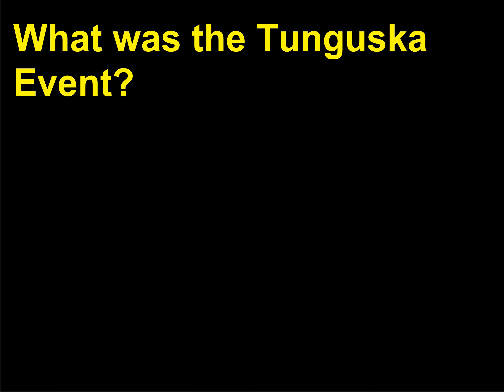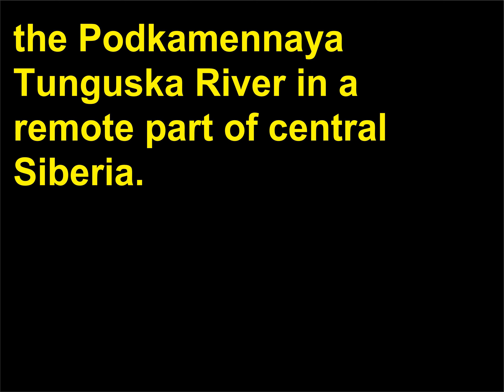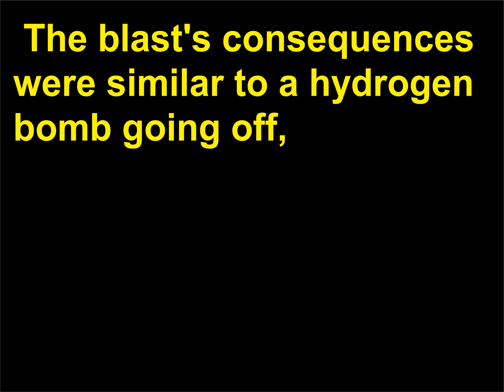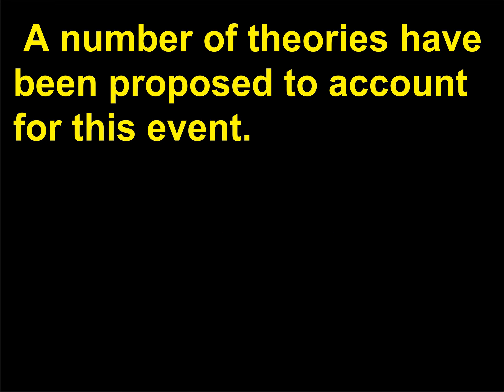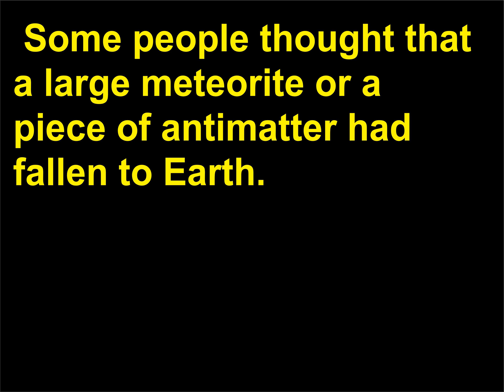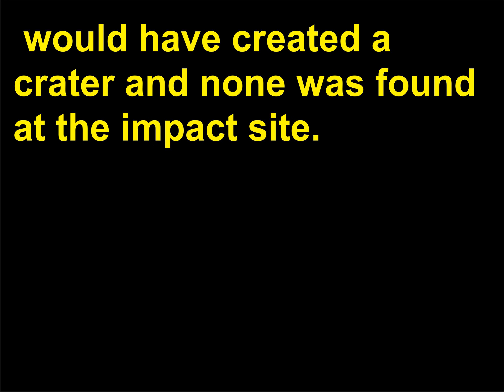What was the Tunguska event? On June 30, 1908, a violent explosion occurred in the atmosphere over the Podkamennaya Tunguska River in a remote part of central Siberia. The blast's consequences were similar to a hydrogen bomb going off, leveling thousands of square miles of forest. The shock of the explosion was heard more than 600 miles away. Some people thought a large meteorite or piece of antimatter had fallen to Earth, but a meteorite would have created a crater and none was found at the impact site.